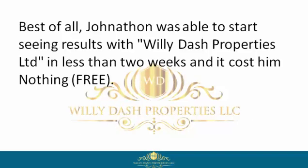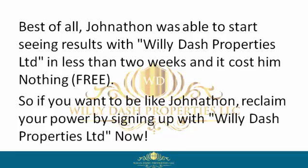He was able to negotiate a win-win contract, get to closing, and move on with his life. Best of all, Jonathan was able to start seeing results with Willie Dash Properties Limited in less than two weeks — and it cost him nothing. Free.